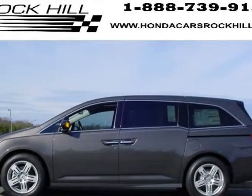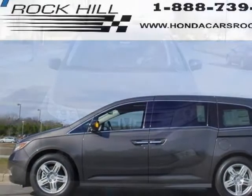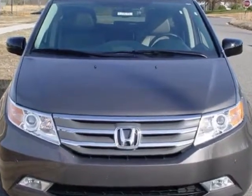Come take a look at this new 2013 Honda Odyssey. For your protection, this vehicle has a full factory warranty.